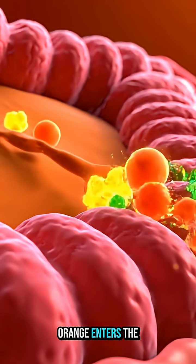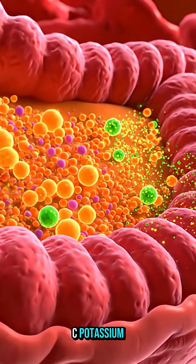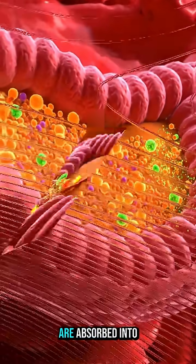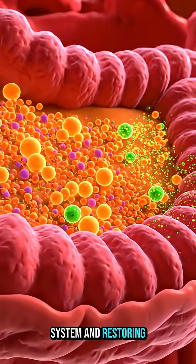Proteins dissolve and the natural vitamin C prepares for absorption in the next stage. As the digested orange enters the small intestine, nutrients like vitamin C, potassium, and natural fruit sugars are absorbed into your bloodstream, boosting your immune system and restoring energy.